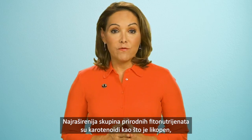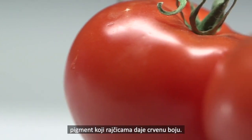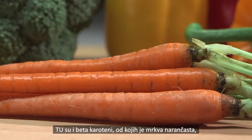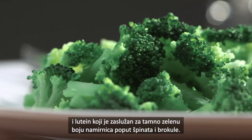The most widespread group of natural phytonutrients are carotenoids, such as lycopene, the pigment that gives tomatoes their red color. Other examples include the beta-carotene that makes carrots orange, and lutein that provides the deep green to foods like spinach and broccoli.